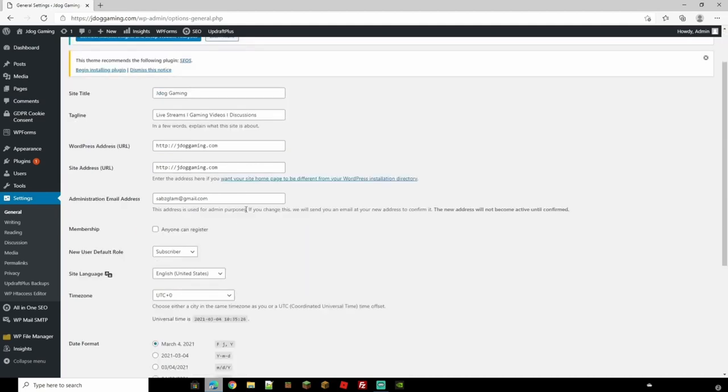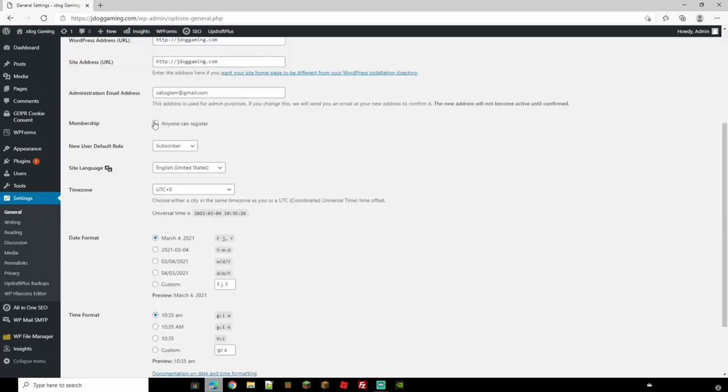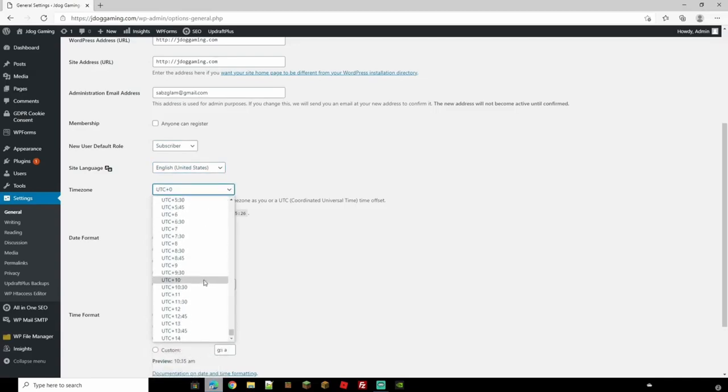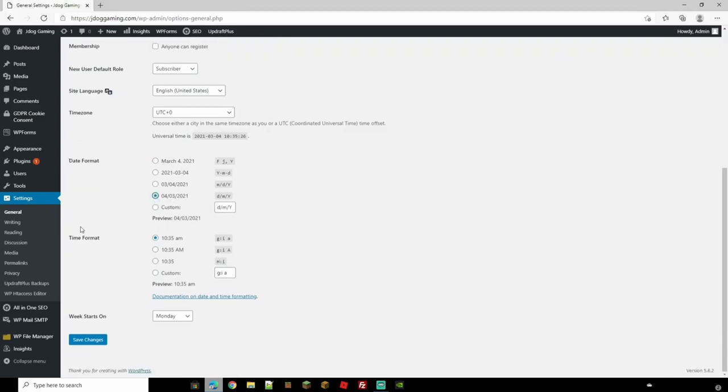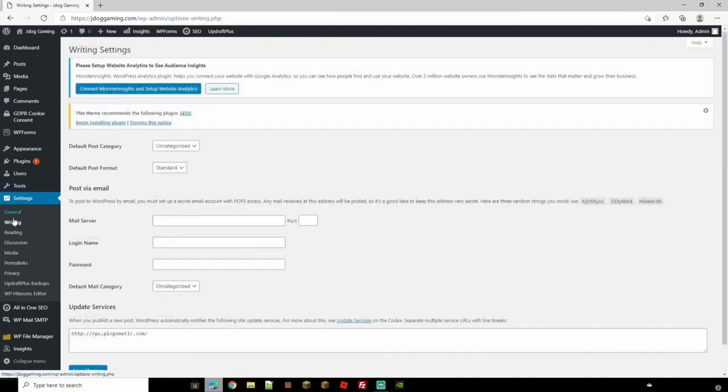Underneath you have your Administration Email Address, then Membership options — if anyone can register, keep that checked, and set the default role to Subscriber. You don't want to be adding unknown people as Editor, Administrator, or Author. You can change your site language, time zone, date format — I'm going to change it to a UK version — and time format. You can also add a custom time format if you wish. Go ahead and save changes when done.